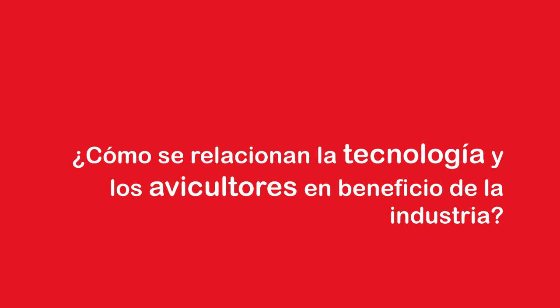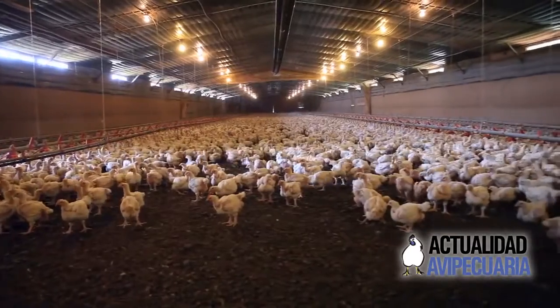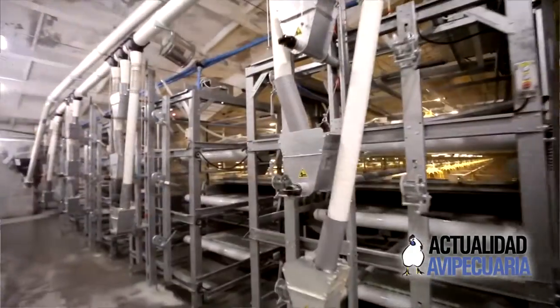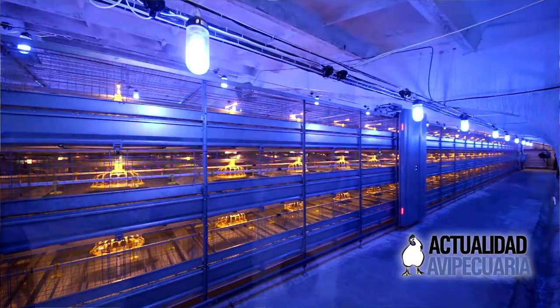What you find is that a really good person with animals is generally not really good with computers and equipment — it's a different type of person. We want really good people with the animals looking after the animals, and then we want experts helping with the technology. The lesson learnt in Europe is that it is more and more difficult to find a person that can do everything. Businesses have grown, they're employing farm managers, and it's very different when you start to employ staff and it's not your own farm.